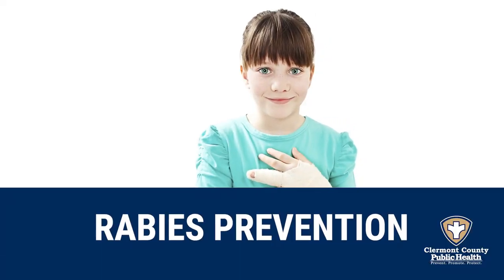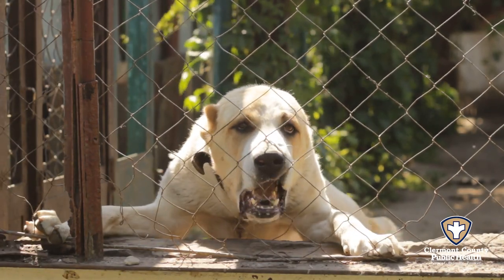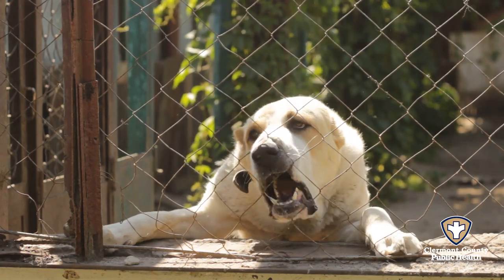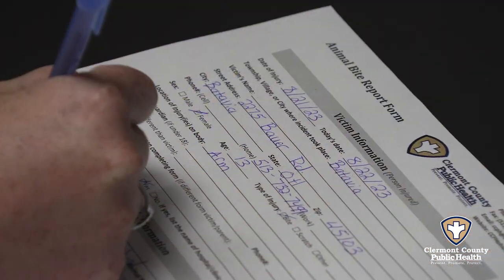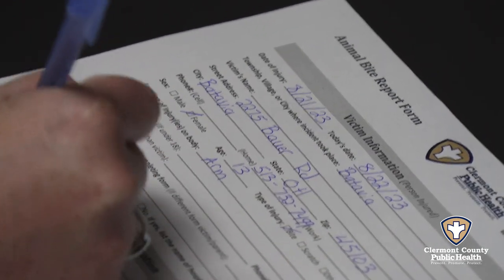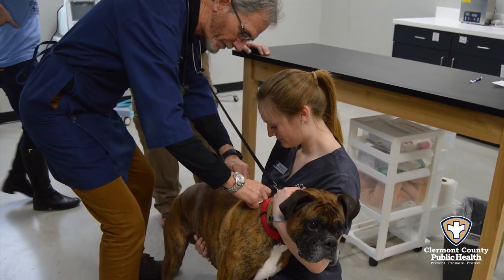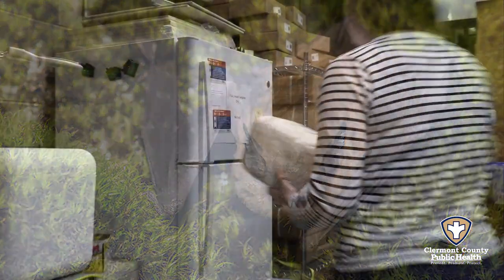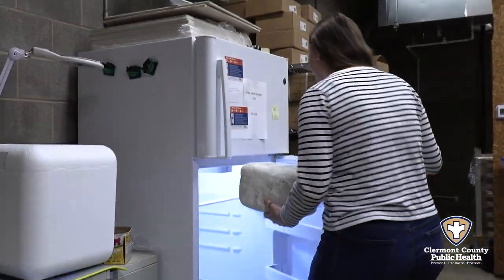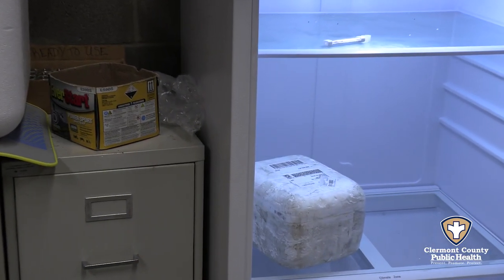Our rabies prevention program investigates about 400 animal bites annually, mostly from dogs and cats. When we receive an animal bite report, we notify the pet's owner and place the animal in a 10-day quarantine period. A vet must examine a pet after the 10-day quarantine to ensure it shows no signs of rabies. Occasionally, a homeowner will find a bat in their home and may bring the bat in to get tested for rabies if there is a potential bite or scratch. When that happens, we ship the bat to Columbus to a lab.